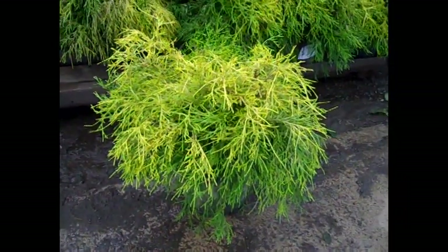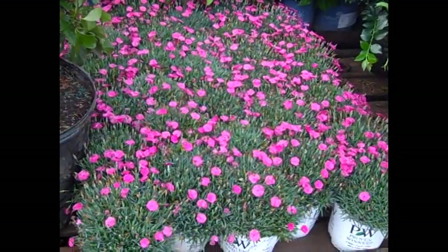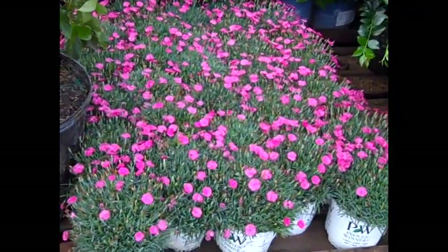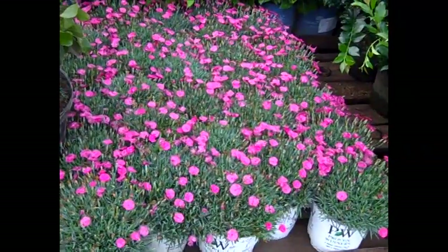This gives you a peek at a new dianthus that we have here — this is the Paint the Town series from Proven Winners, and you can see the nice tight compact habit. We have two colors available right now: fuchsia and magenta.